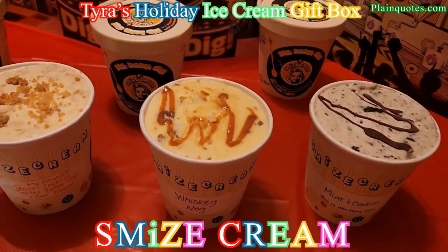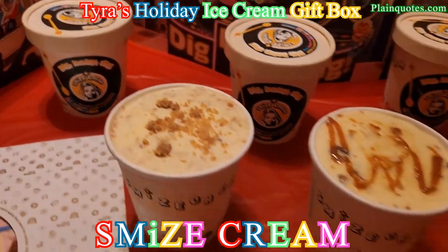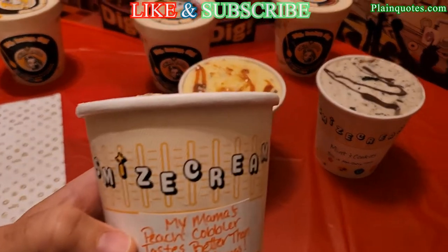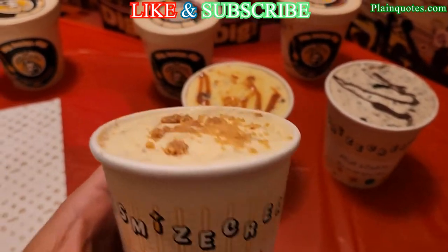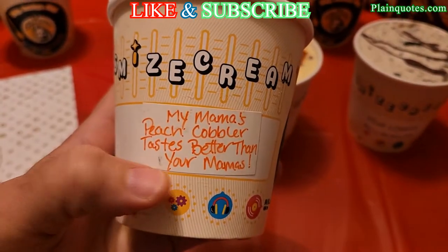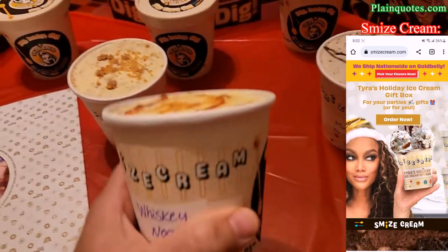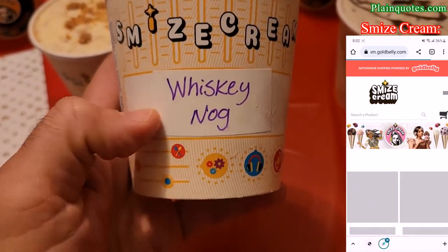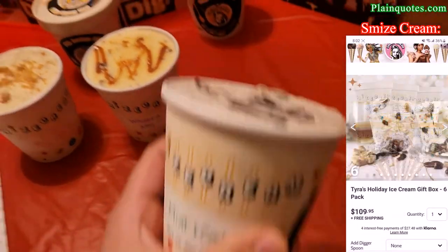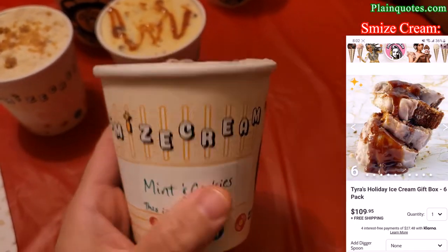This is Tyra's holiday ice cream gift box and it comes with six ice creams, two of each. One flavor is 'My Mama's Peach Cobbler Tastes Better Than Your Mama's' — they wrote 'your' but it's actually 'yo' — and I like how they hand wrote this. Another flavor is Whiskey Nog. And then they wrote 'mint and cookies' but it's actually a Vegan Santa's Mint and Cookies.